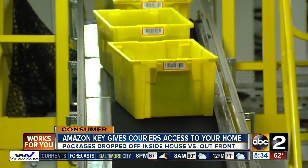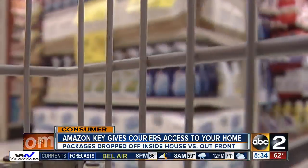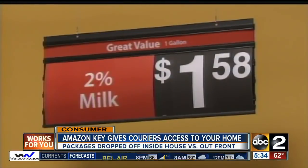Convenience is king in this day and age of marketing. People just want more and more convenience. Time is money. And it's not just Amazon experimenting with new delivery services. Walmart's grocery delivery talked about not only bringing in groceries but putting them away for you. The system is designed not just to let in delivery drivers but also cleaning services, friends, dog walkers, and your kids.